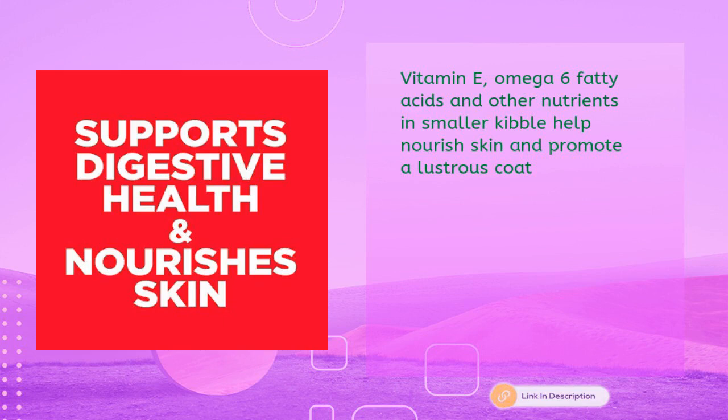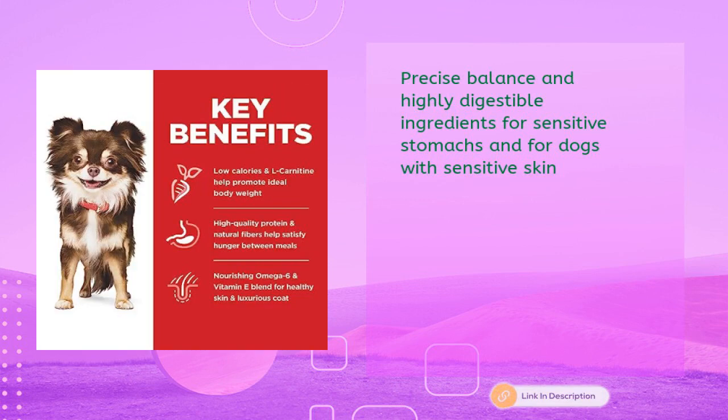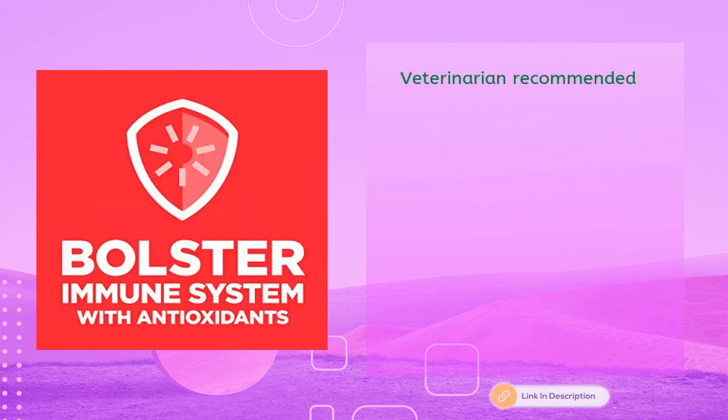Dog food formulated with little dogs in mind to provide an optimal balance of nutrients specifically for miniature and toy breed dogs. Precise balance and highly digestible ingredients for sensitive stomachs and dogs with sensitive skin. Made with natural ingredients, made in the USA with global ingredients you can trust — veterinarian recommended.